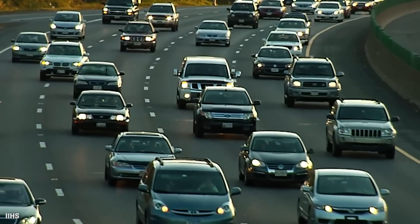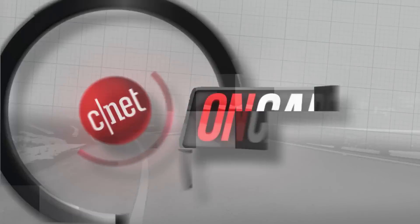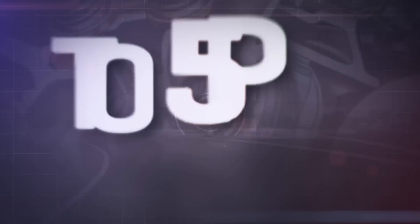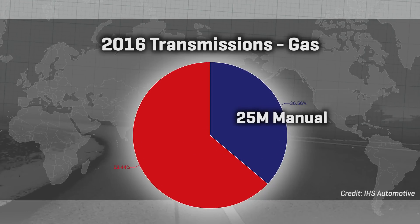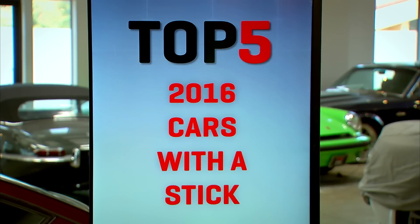Coming up: the top five cars for folks who churn their own butter and sew their own clothes. Welcome back to CNET on Cars, coming to you from our home at the Mount Tam Motor Club, just north of the Golden Gate Bridge. You know the complaint — nobody makes cars with a stick anymore. That's because we don't want them. In the US, over 90% of new cars and light trucks are sold with an automatic transmission. Worldwide, the numbers are more balanced — about a third of gas engine cars ship with a manual, about two thirds of diesels. This list is for the everyday driver who needs an everyday car and is curious about getting one with a manual. Here are the top-selling cars of early 2016 that offer one.